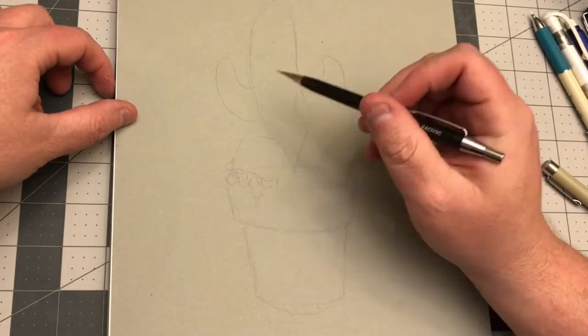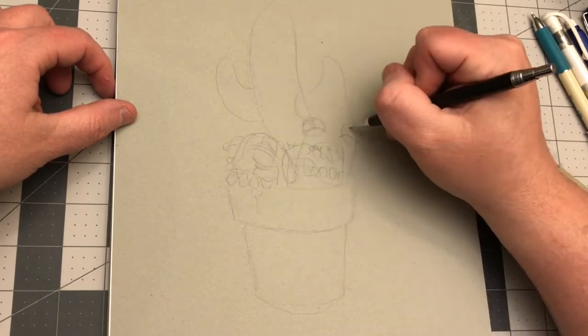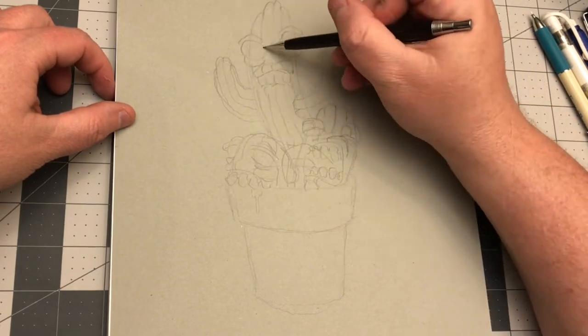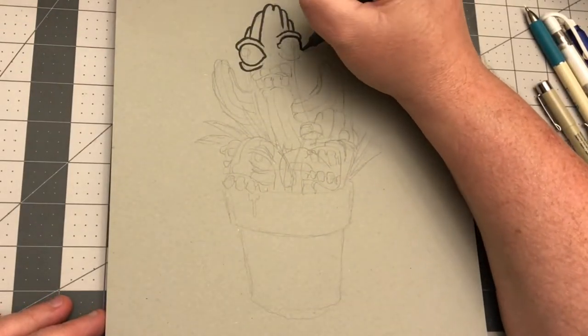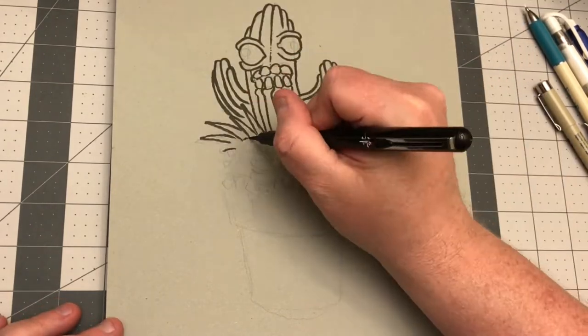Hey everybody, B.W. Cummins here with another drawing for you. Tonight we are going to do a lowbrow potted cacti. Cacti is the plural for cactus. There's going to be three of them interacting with each other.